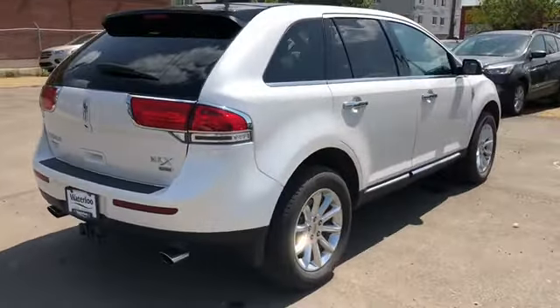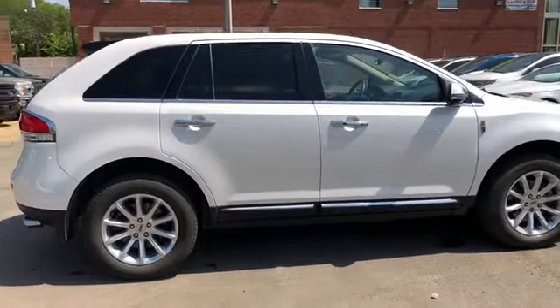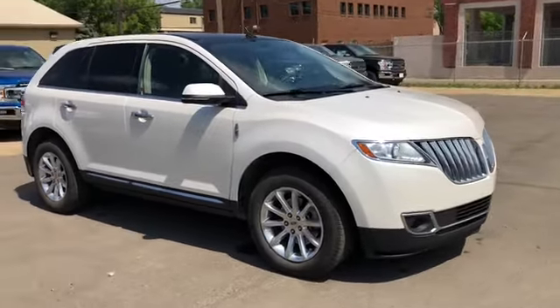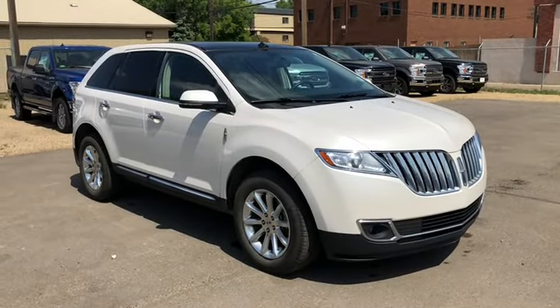Tons of stuff going on on this SUV, so if you have any further questions please get in touch at waterlooford.com, or come stop by our dealership at 11420 107th Ave Northwest in Edmonton, Alberta. In the meantime, to stay up to date make sure you like us on Facebook, follow us on Instagram and Twitter, and subscribe to our YouTube channel.